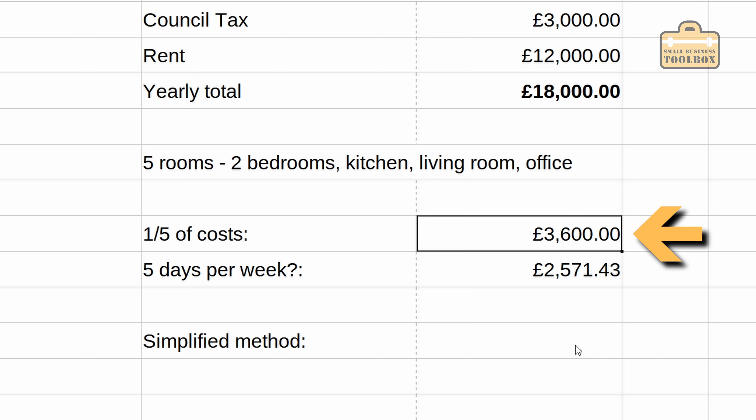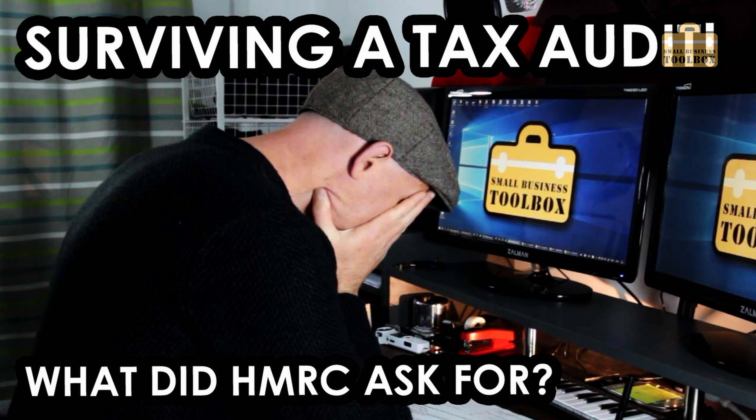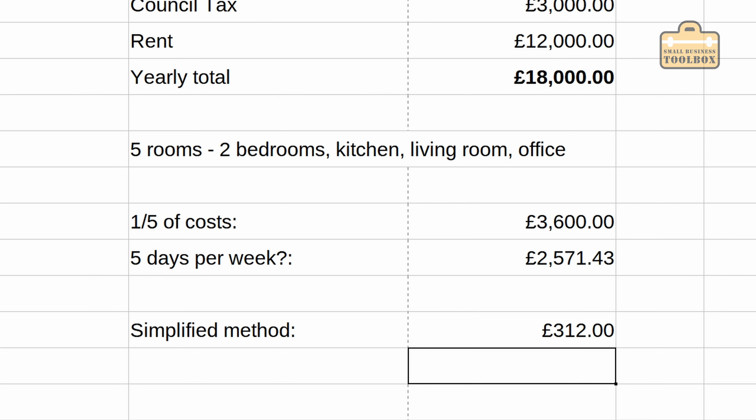HMRC do suggest you should apportion by how many days you work — so if you work five days a week, you'd multiply by five-sevenths. But I would argue that whether you're working or not, the council tax and rent are still due. It's up to you. I'd love to hear your experiences if you've ever been audited — there's a video on this channel that explains what happened when I was audited many years ago. Now, if all of that sounds too complicated, there is a simplified scheme for using your home as an office, but the rates are spectacularly low. By my understanding, the most you can possibly claim under the simplified scheme is £312 per year, so no one really does it.